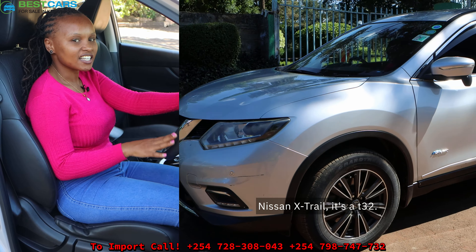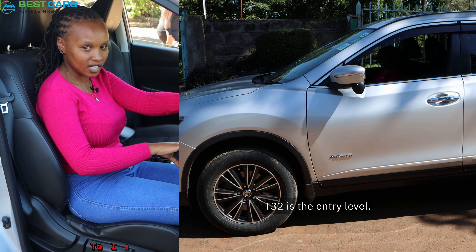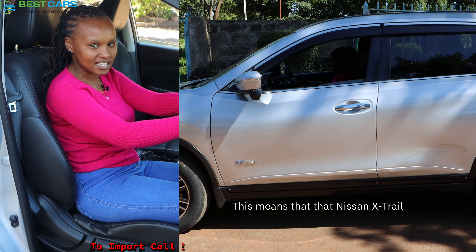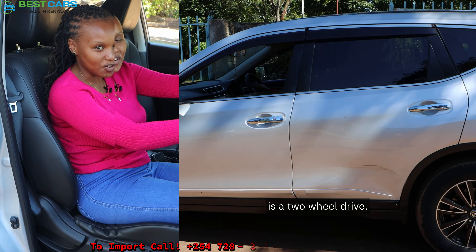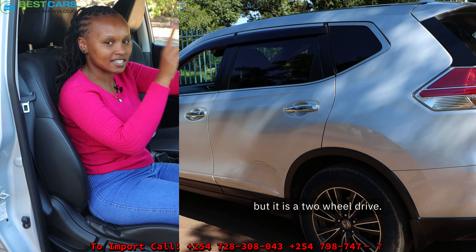Number one, you'll always hear someone saying the Nissan X-Trail is a T32. What does T32 mean? T32 is the entry level — this means that Nissan X-Trail is a two-wheel drive. The engine capacity is 2000cc, but it is a two-wheel drive.